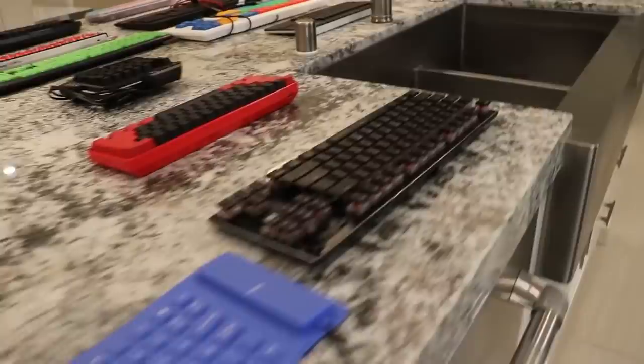Alright boys, as you guys can see, this is the keyboard collection right here. This whole table is filled up with keyboards. So we're going to start from the back and we're going to slowly make our way all the way over there. Alright boys, so we're going to start right here, guys.